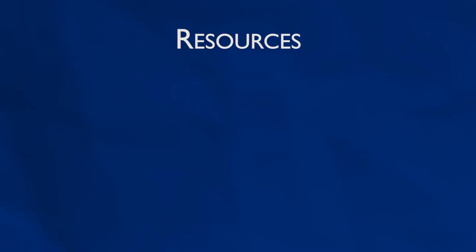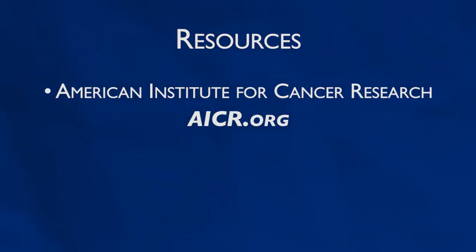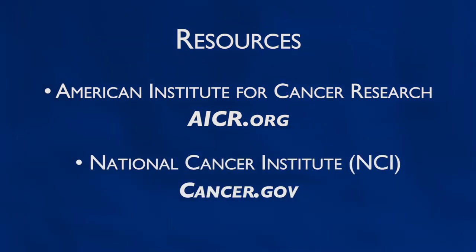There are other resources to find out what foods are best to eat or avoid during and after treatment. One is the American Institute for Cancer Research, AICR.org. Another good resource is the NCI, National Cancer Institute. Both have excellent resources to help improve diet and maintain weight.